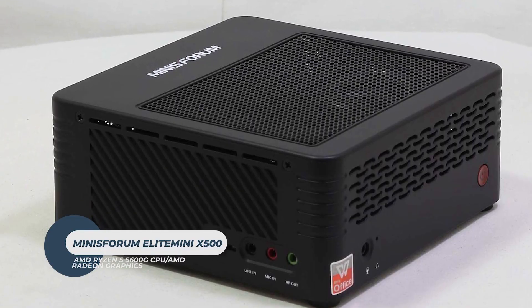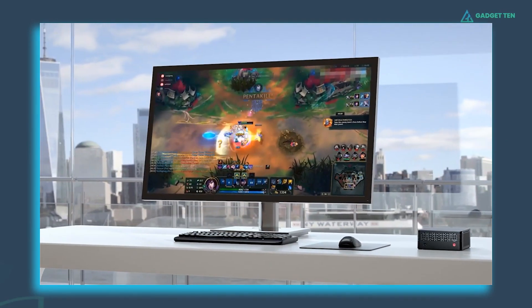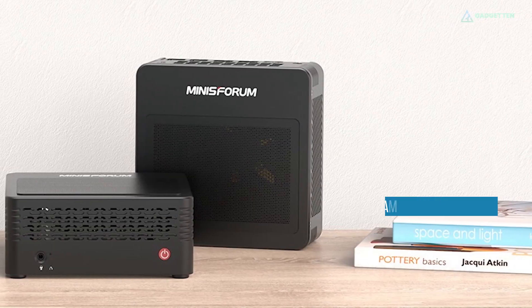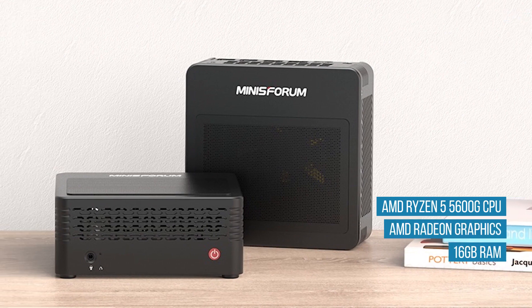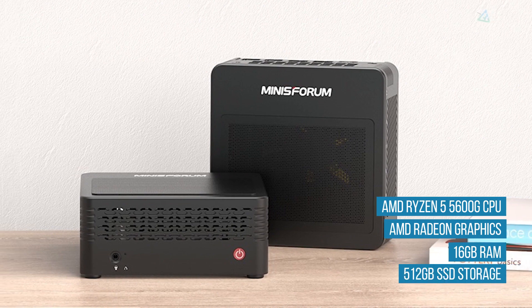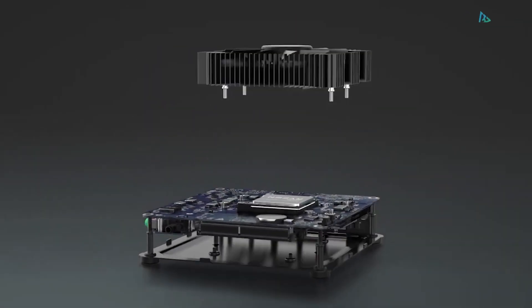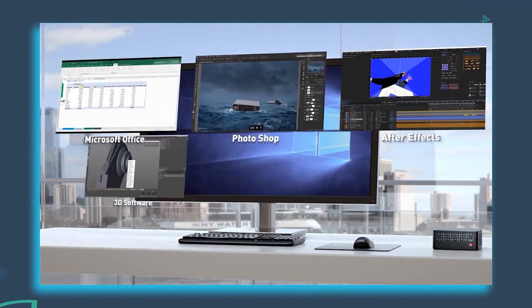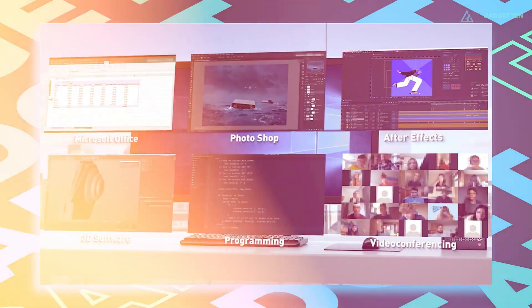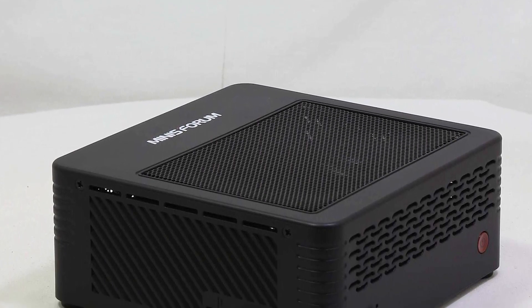Minisforum Elite Mini X500. The Elite Mini X500 ticks the right boxes as it's affordable yet powerful, palm-sized yet thermal efficient. Powered by an AMD Ryzen 5 5600G processor and Radeon graphics, combined with 16GB of RAM and 512GB of SSD storage, the Elite Mini X500 is here with high specifications at a relatively reasonable price range. It can handle heavy tasks, multitasking, and activities like gaming, image editing, and programming effortlessly. With idle power consumption at close to 10W, this unit delivers surprising overall performance.